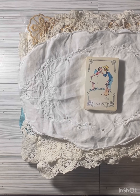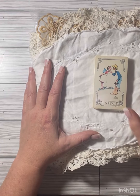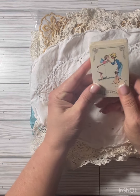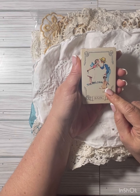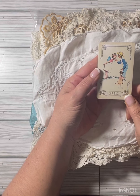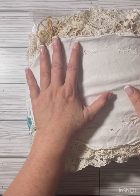Hey everyone, it's Jen from Kata Scrap Designs. I just wanted to share my Thrifty Thursday — I don't have a lot so it will be a short video. I picked up today a deck of cards for 25 cents, so I could use this for my altered playing cards.